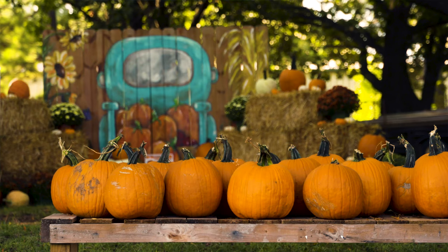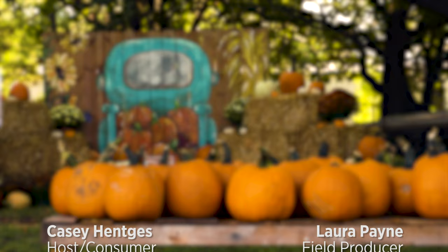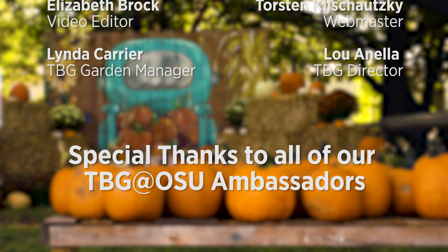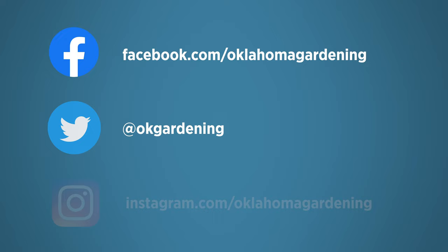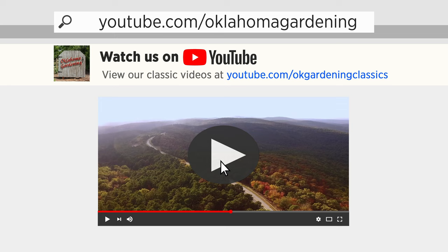To find out more information about show topics as well as recipes, videos, articles, fact sheets, and other resources — including a directory of local extension offices — be sure and visit our website, oklahomagardening.okstate.edu. We always have great information, answers to questions, photos, and gardening discussions on your favorite social media as well. Join in on Facebook, Twitter, and Instagram. You can find this entire show and other recent shows as well as individual segments on our Oklahoma Gardening YouTube channel, and tune in to our OK Gardening Classics YouTube channel to watch segments from previous hosts.